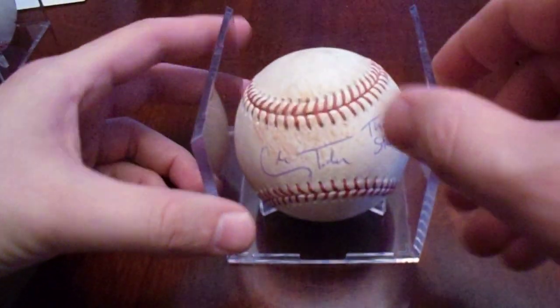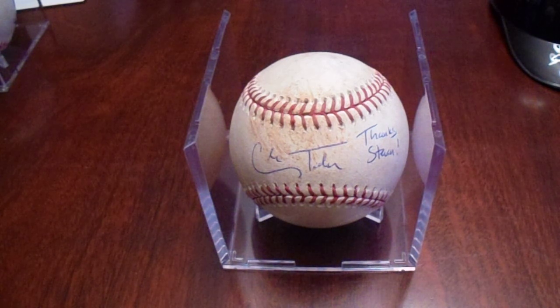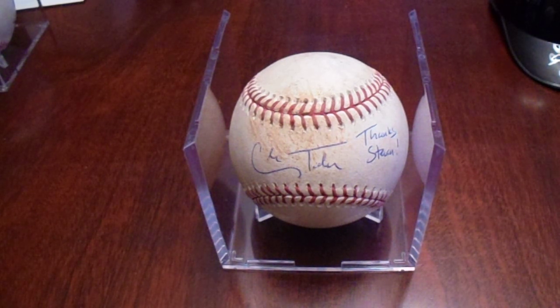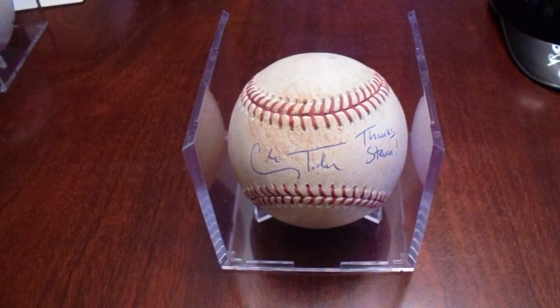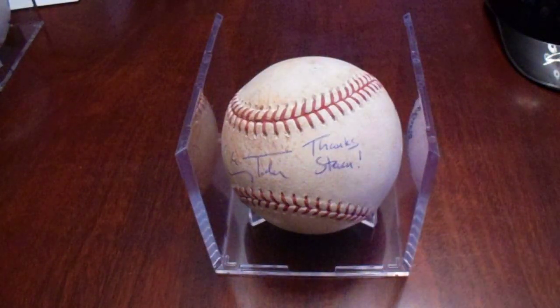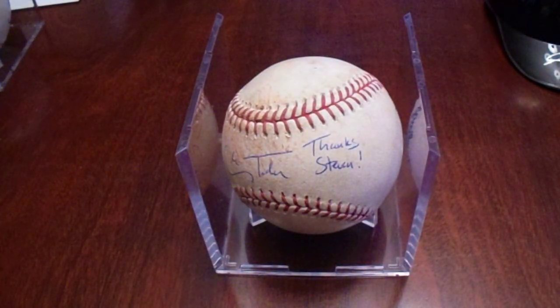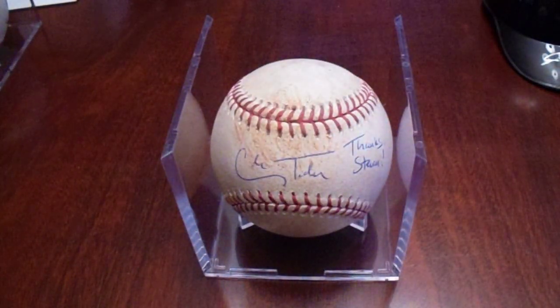After that, we went to the next paid autograph session and got Cole Tucker. As I approached Cole Tucker, I told him this was a game ball pitched by Dakota Hudson — it was your fourth pitch, you got a walk, and the next pitch was to Stephen Brault who hit into a double play. Stephen said he remembered that. My intention is to get Stephen Brault to sign this and hopefully add something funny like 'sorry, Cole' — that would be a hilarious piece.